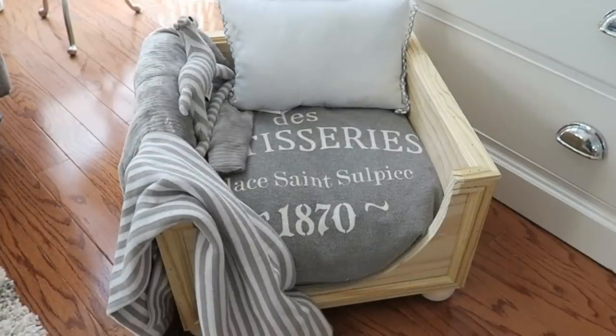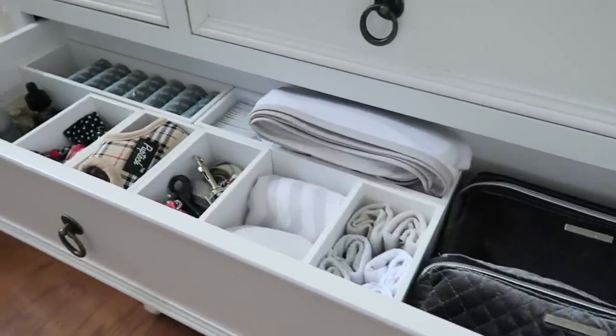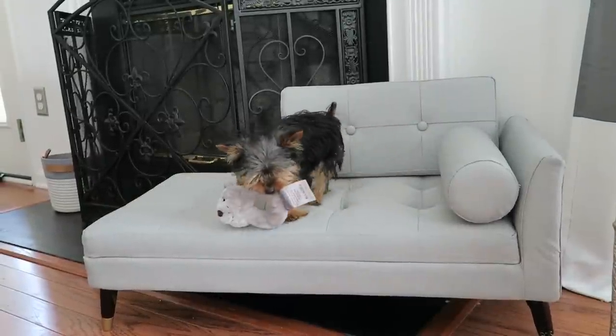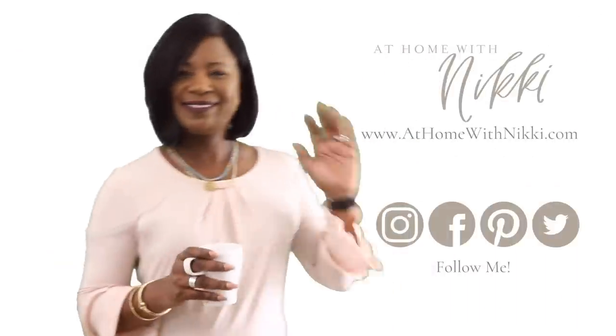So friends, I hope you've enjoyed my little tips on how we've incorporated our little Bentley into our home. We are so in love and so happy to have him as a part of our family. If you have any questions, let me know. All my pet lovers out there, let me know how you manage your pets and decor in your home. Have a beautiful day, my friends — I will see you in the next video. This is Nikki saying goodbye.